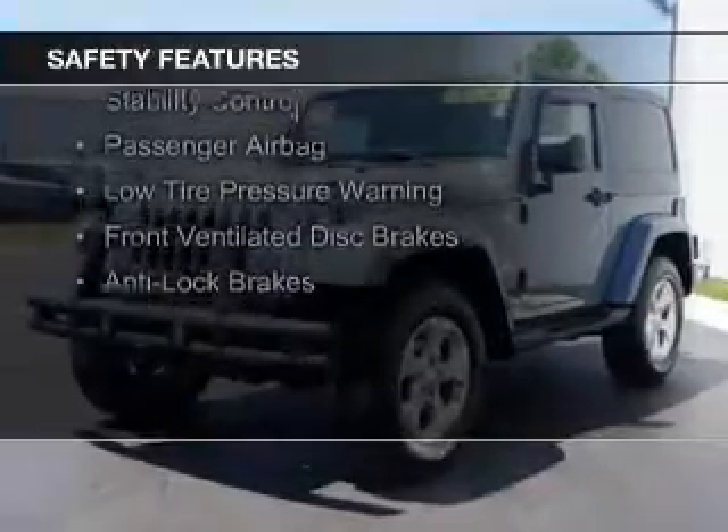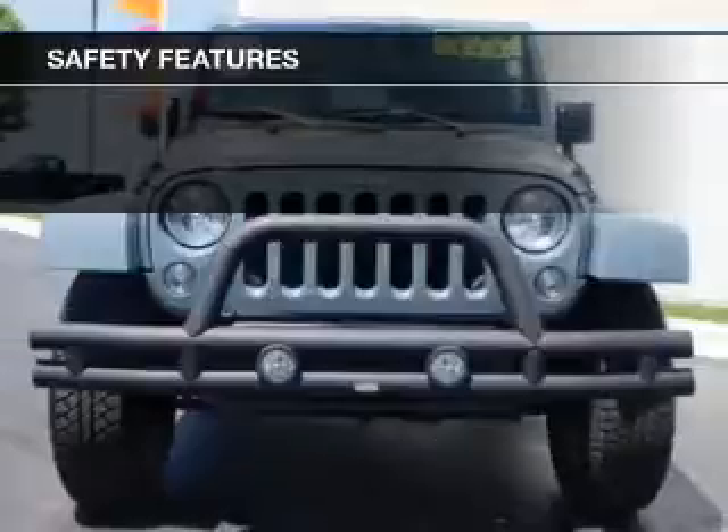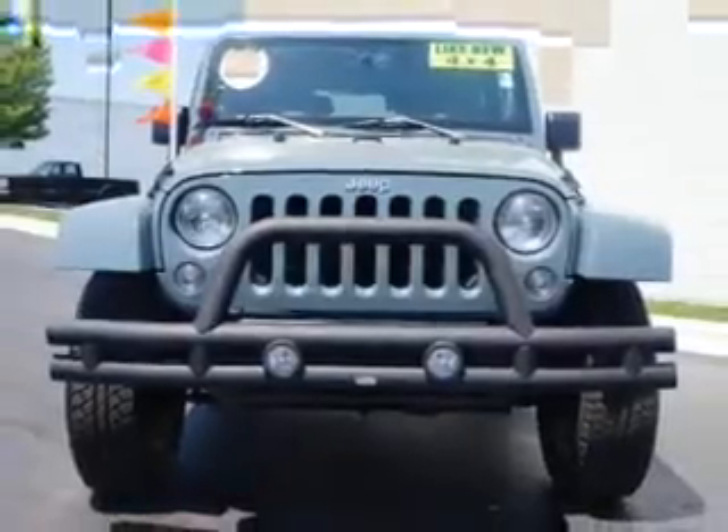Brake assist, traction control, stability control, a passenger airbag, low tire pressure warning, front ventilated disc brakes, and anti-lock brakes.